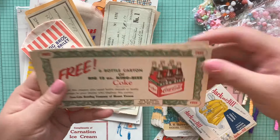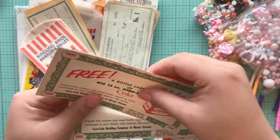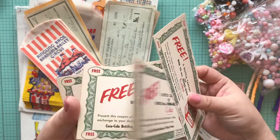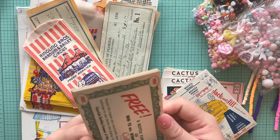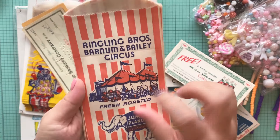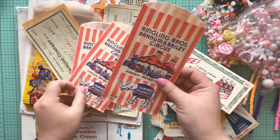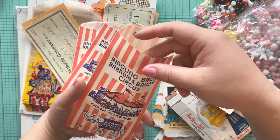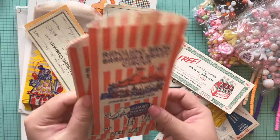And then we have these — Coca-Cola. I love these so much. The quality is so nice. Love this one — I don't know why I didn't get more. Look how lovely these are. And then we have these vintage peanut bags. Which will definitely look so cute in a carousel junk journal. Love that — I got a few of those.